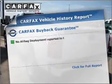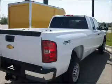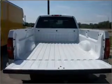Know the history on this ride and greatly reduce your buying risk with the included Carfax Vehicle History Report. Plus, enjoy these notable features included in this vehicle: air conditioning, power door locks, power windows, and power steering.